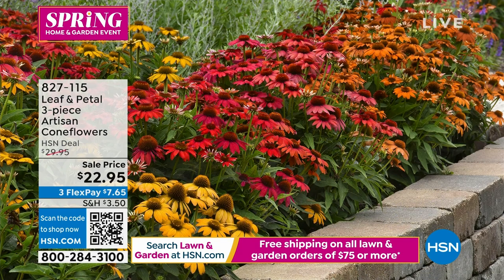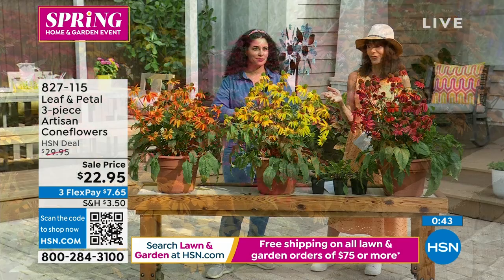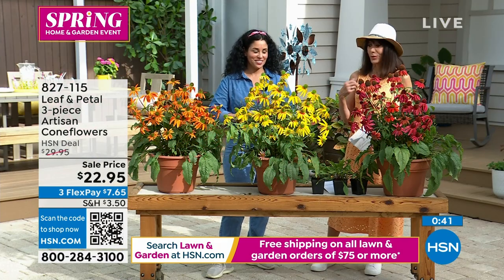They're really popular. $22.95 — we've taken $7 off the price. You get all three of them today. If you've never seen or planted them before, you're in for such a treat. They really are a conversational plant plus gorgeous flowers.